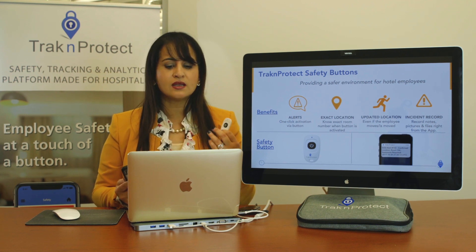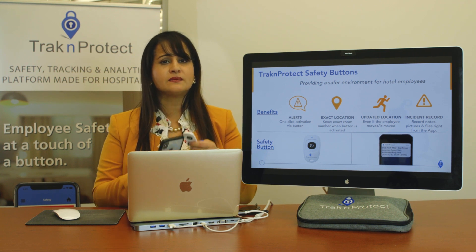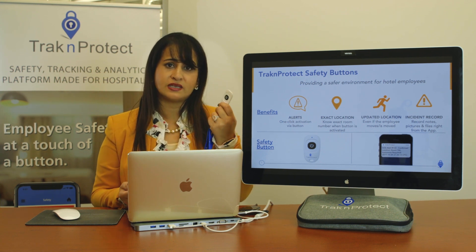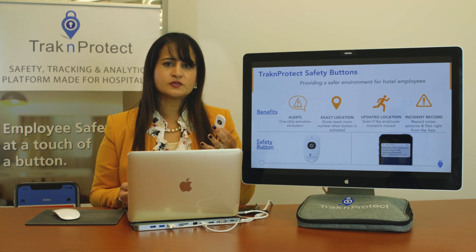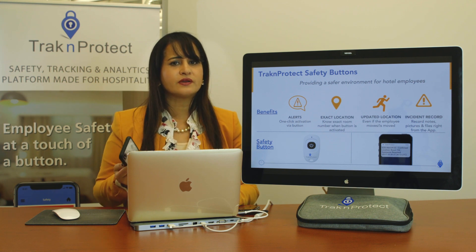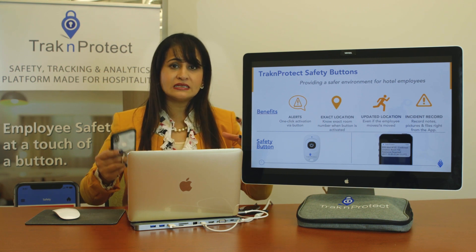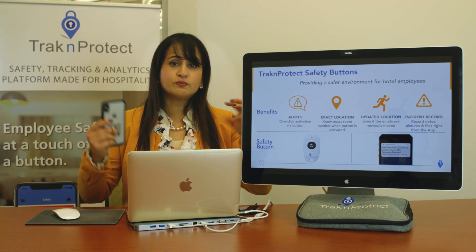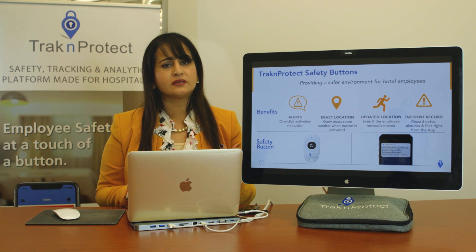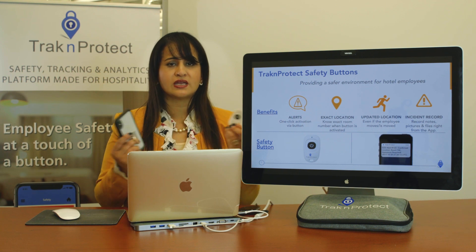There's no requirement for housekeepers to check it out separately each morning. We don't do pairing because pairing can be broken. Our clients who previously used such technology found that halfway through the day, the pairing broke between the safety button and the phone, meaning the safety button wouldn't work. Pairing can also be hacked by inundating devices with Bluetooth requests. That's why we intentionally designed our system to not require pairing.